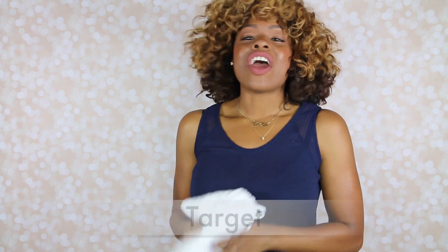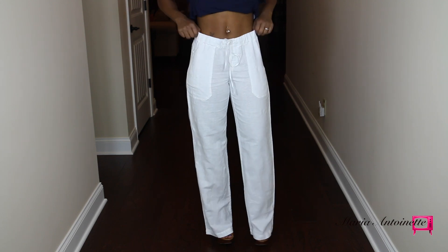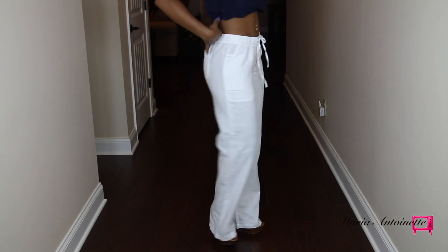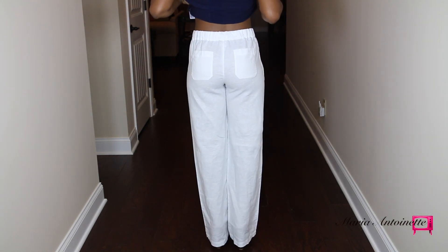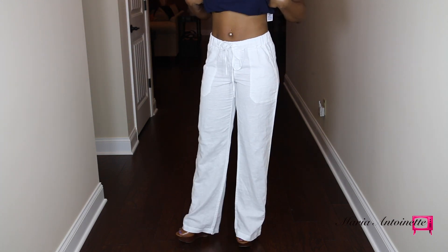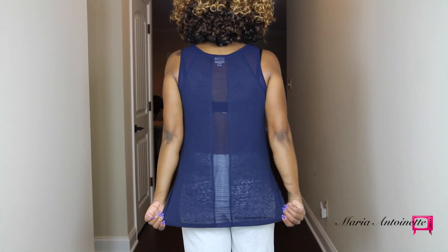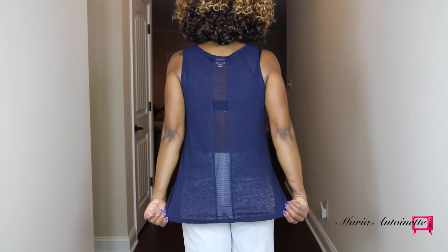The next and largest section of my haul comes from Target. Summer's not complete without some white linen pants, and I got these bad babies from Tarjay. Drawstring, uber comfortable — I love super easy clothes that I can throw on. I actually got this tank from there as well, and I bought them to wear together. How cute is that? Can you guys see the detailing on the back and how it's kind of see-through?